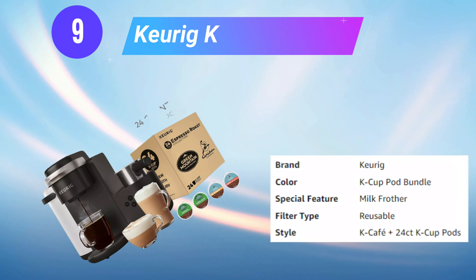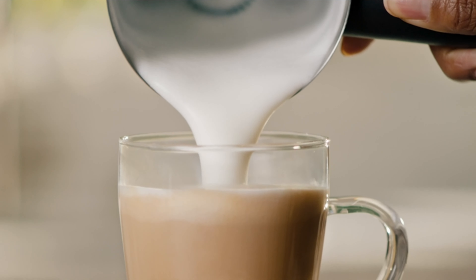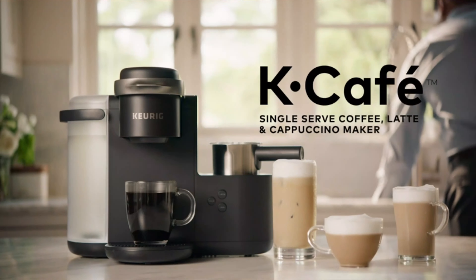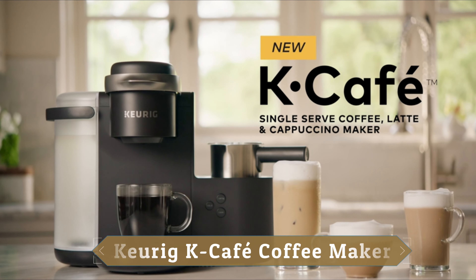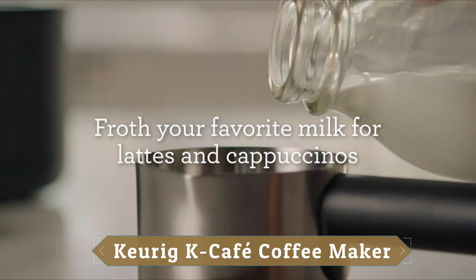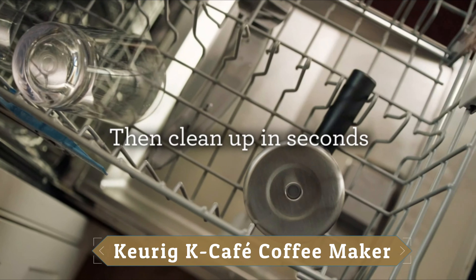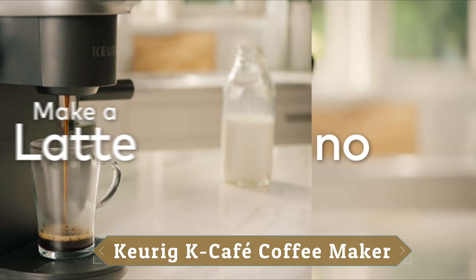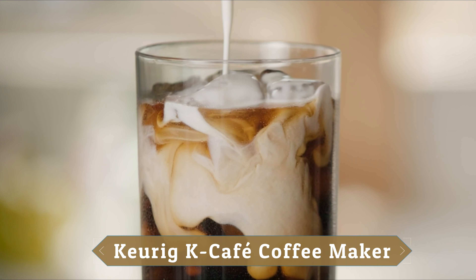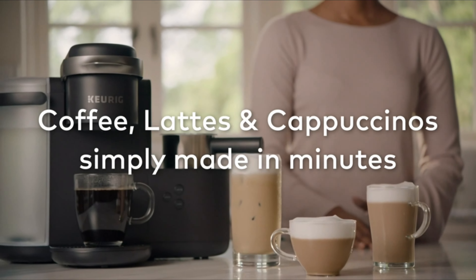Number 9: Keurig K-Cafe Coffee Maker. Enjoy the rich, full-flavored coffee you love or delicious coffeehouse beverages from the Keurig K-Cafe Special Edition single-serve coffee, latte, and cappuccino maker. Featuring metal details and a premium nickel-colored finish, it's a stunning addition to your kitchen. It works with any K-Cup pod, so the options are endless. Use the coffee shot to brew a concentrated shot of coffee and froth your choice of fresh milk to create a creamy latte or frothy cappuccino — hot or iced. Brew 6, 8, 10, or 12 ounces of your favorite coffee, tea, or cocoa, and select strong brew for a bolder cup.